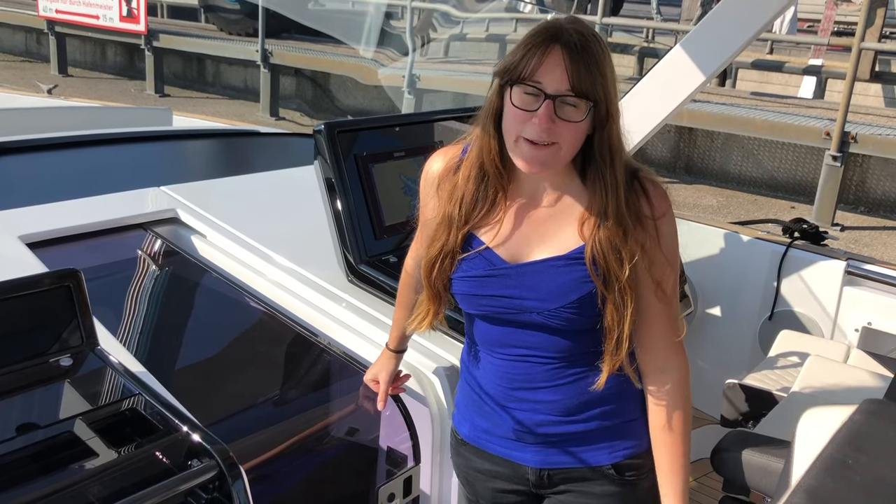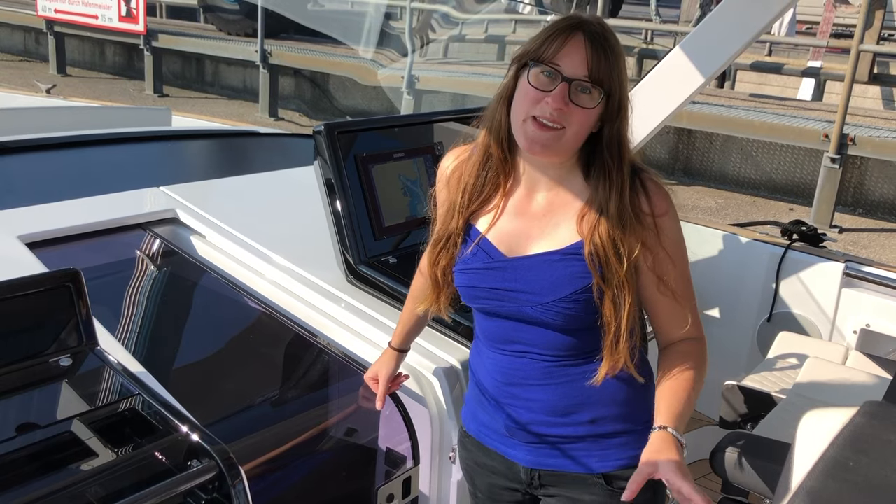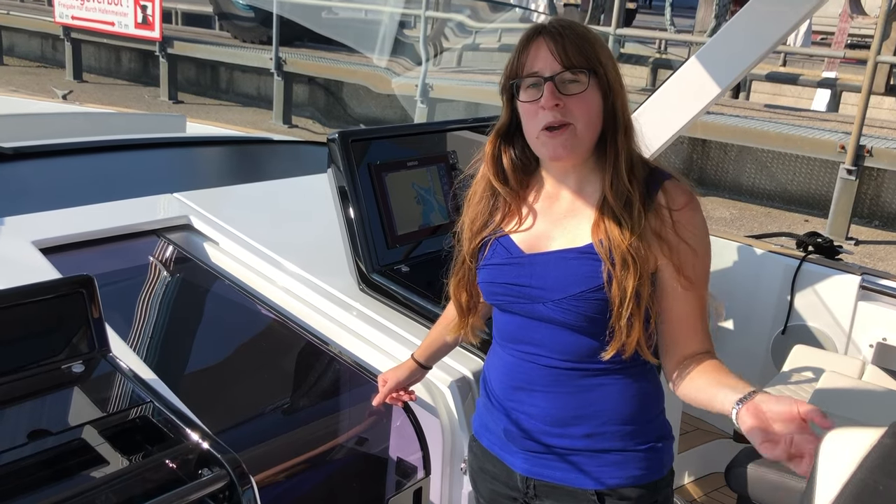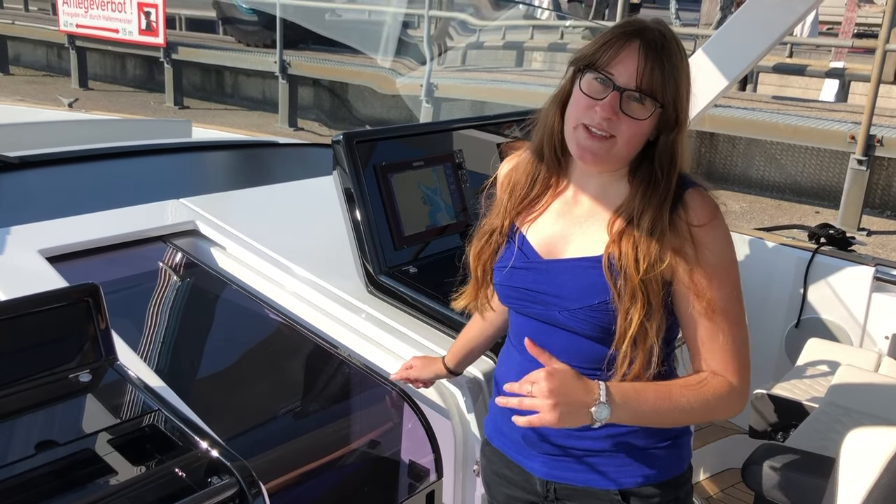I'm back in the cockpit. I'm pretty sure I missed something I was supposed to show you on board, but there's just so much to see. I hope you already have a good overview of what the Fjord 41 XL is all about. Now I really want to see what's downstairs inside — so that's where we're gonna go now.